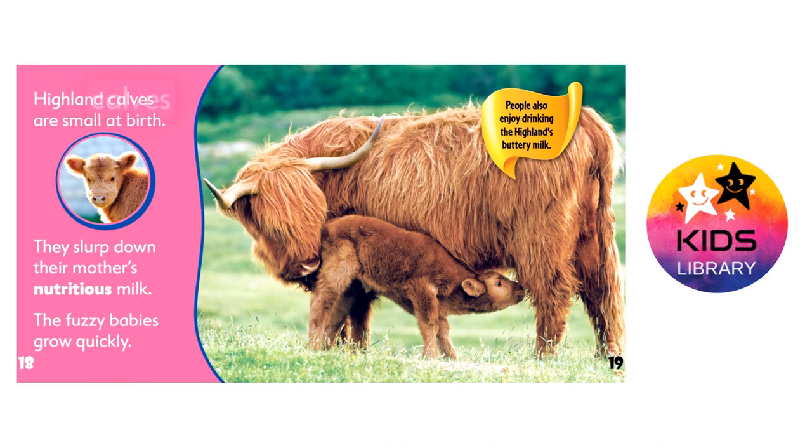Highland calves are small at birth. They slurp down their mother's nutritious milk. The fuzzy babies grow quickly. People also enjoy drinking the highland's buttery milk.